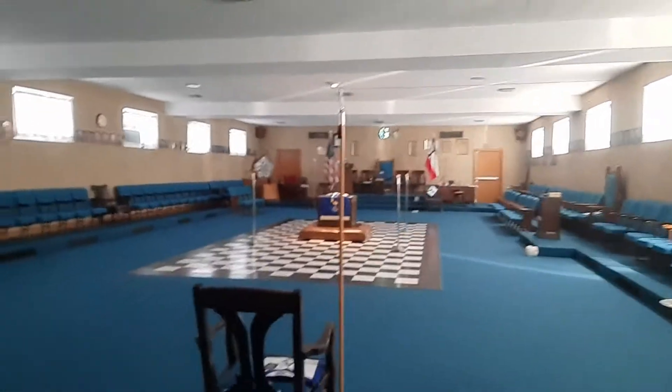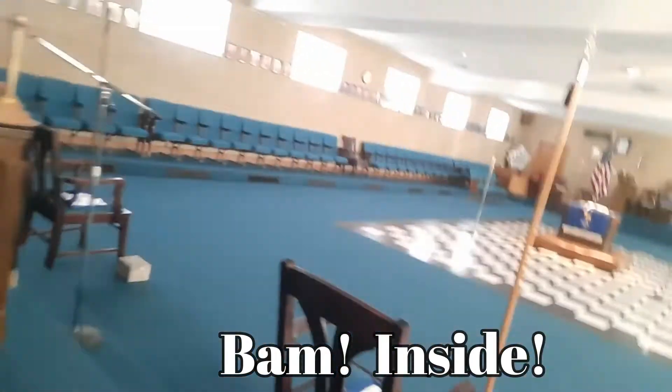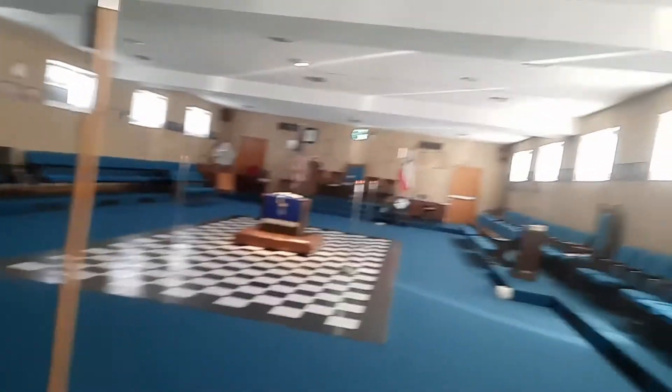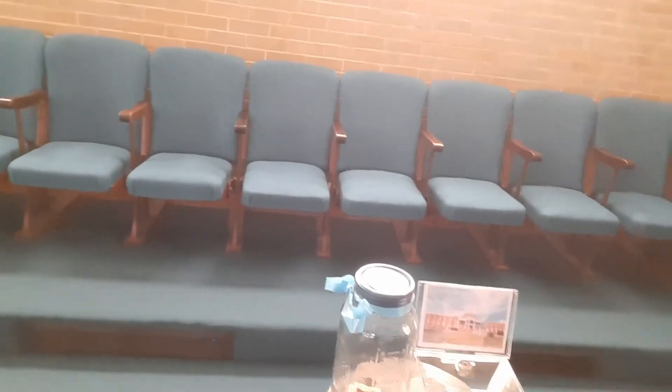So this is the main entrance. They've got a bell here. And this is one of their donation boxes — they did one from the Masonic Home and one for the penny jar.